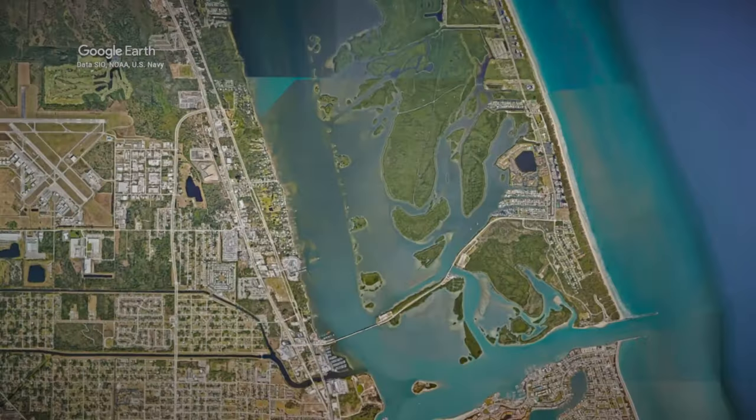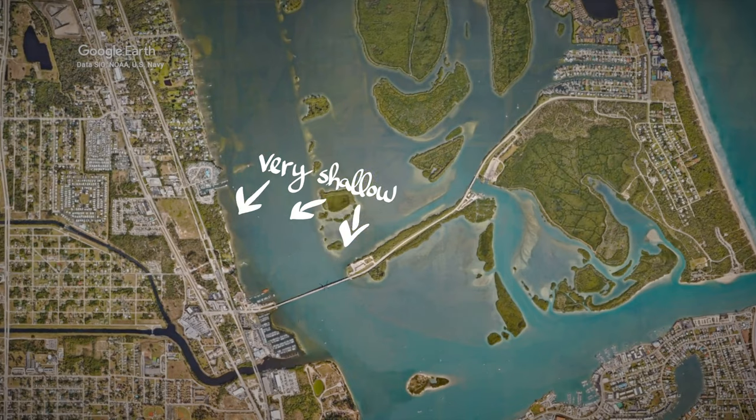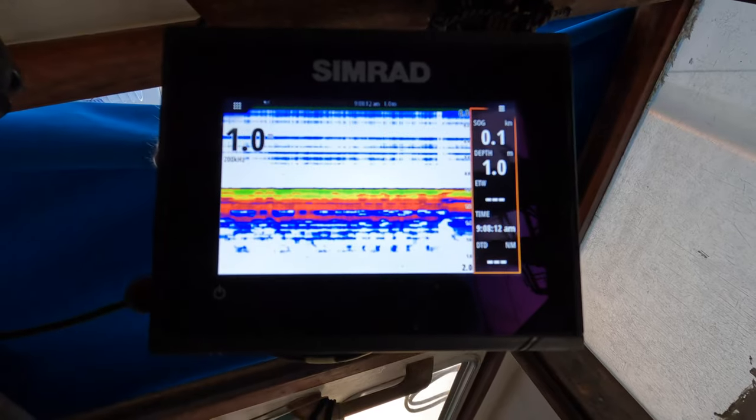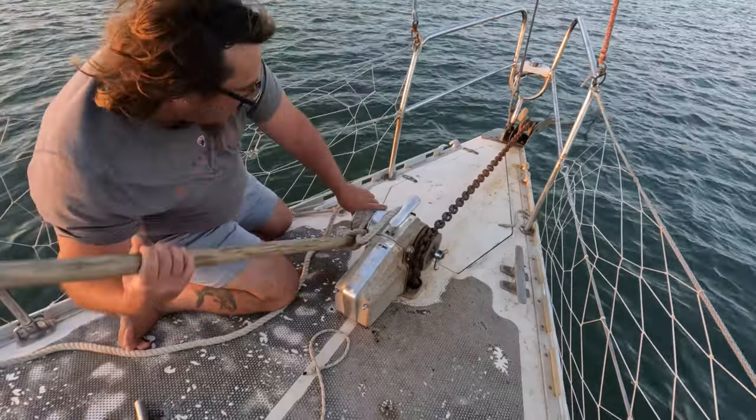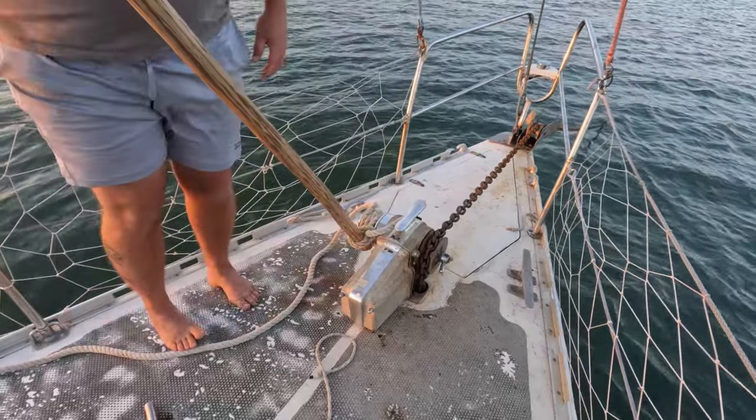We've grounded ourselves again on almost the same portion of the ICW as last time. We were trying to anchor close to the marine liquidator store and just got too close. We flew too close to the sun and grounded ourselves — we thought we had a meter and about 20 centimeters, but it's low tide and we don't have that extra water. We're grounded at exactly one meter, waiting for the tide to come up.